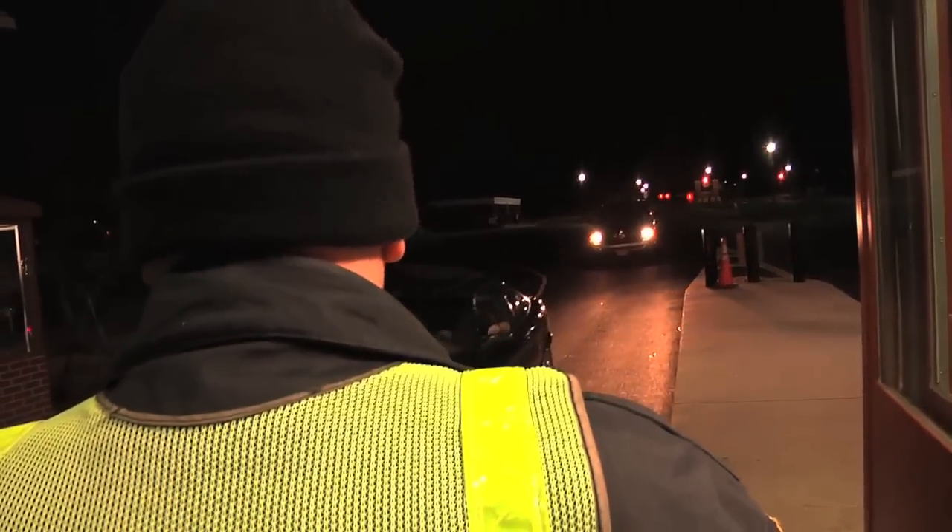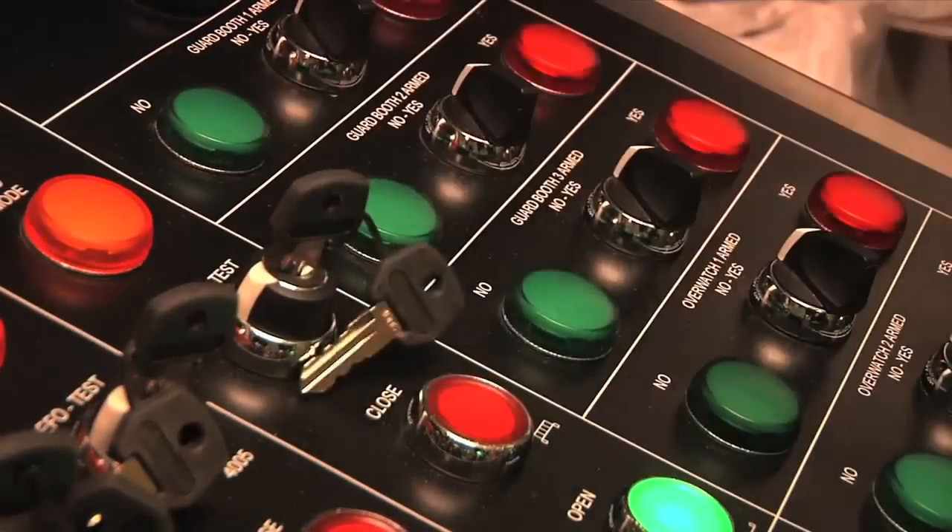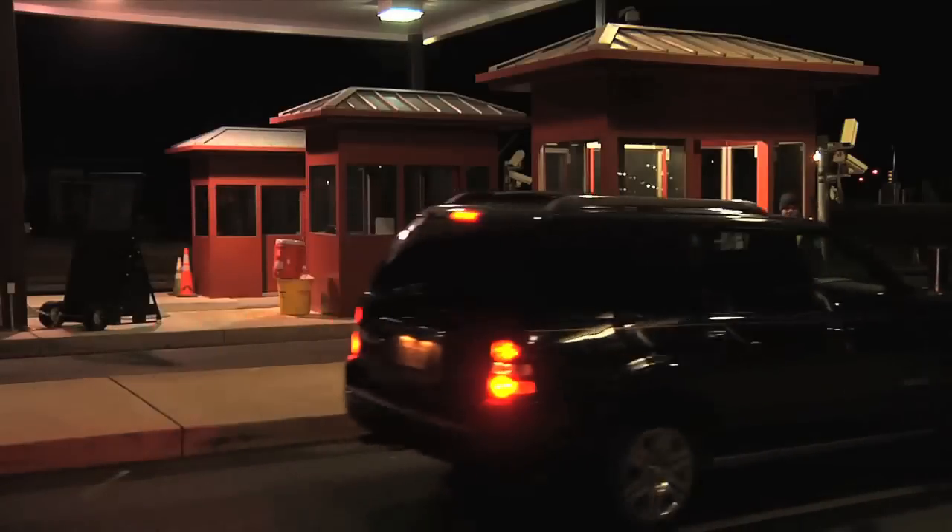More than a million vehicles enter Fort Belvoir each month. Welcome to Fort Belvoir. This system is a key tool to manage that volume of traffic while maintaining security.